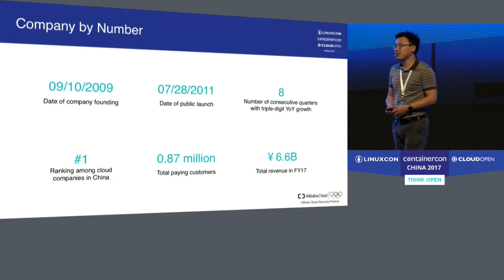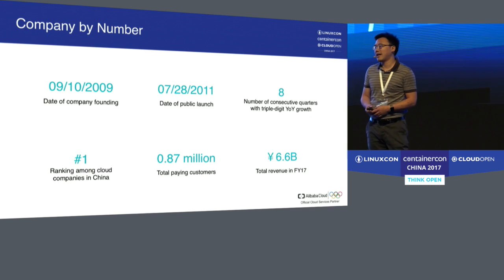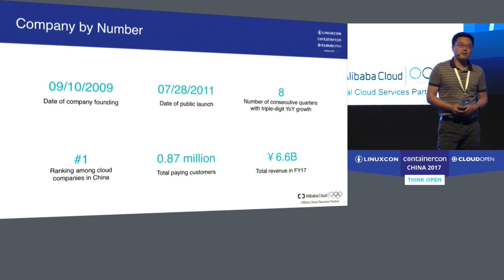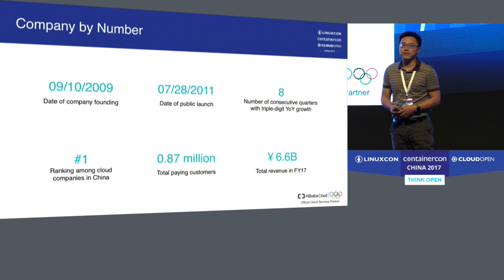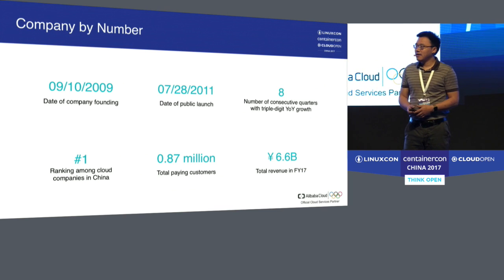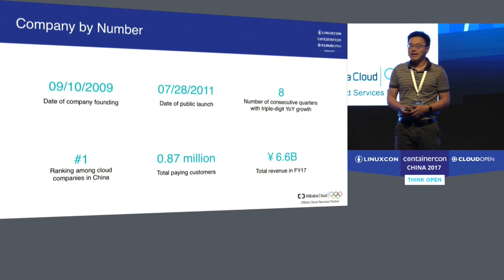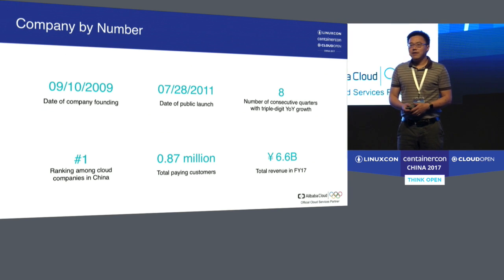First I want to share with you a set of numbers to give you a sense of Alibaba Cloud. Alibaba Cloud was founded on September 10th, 2009, which is exactly the 10th anniversary of Alibaba Group's founding. And after two years, we rolled out our first product on July 28th, 2011. That's the Elastic Computing Service, which is a virtual machine.